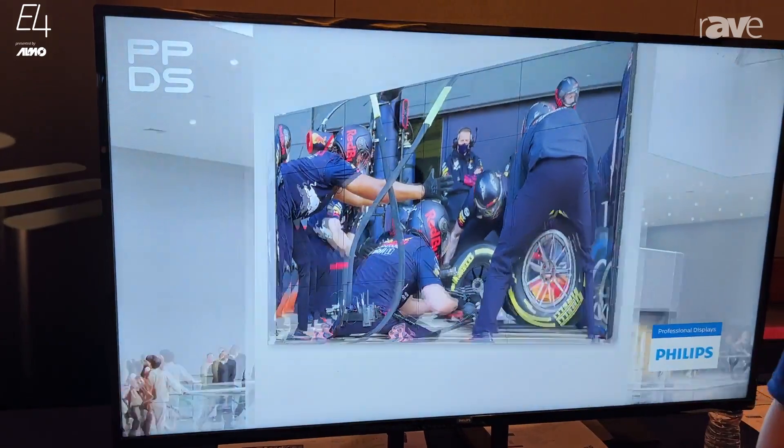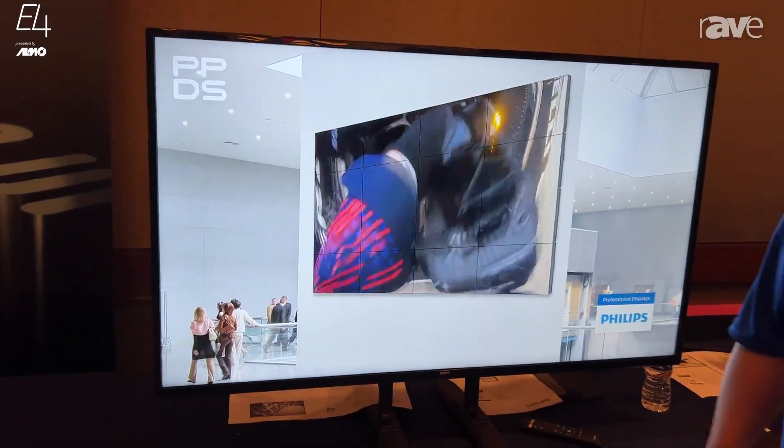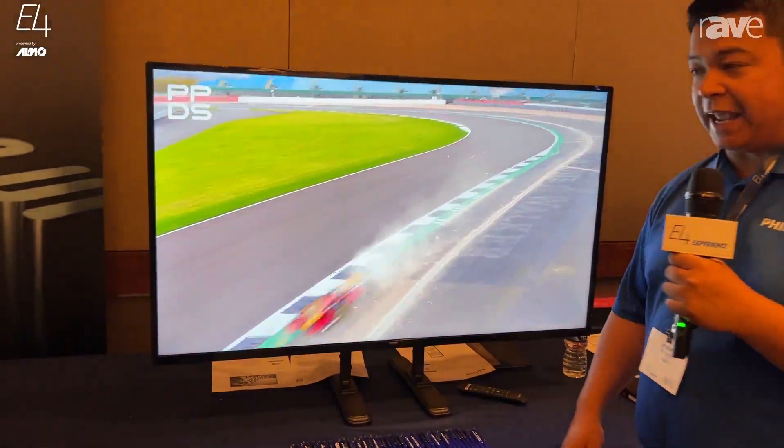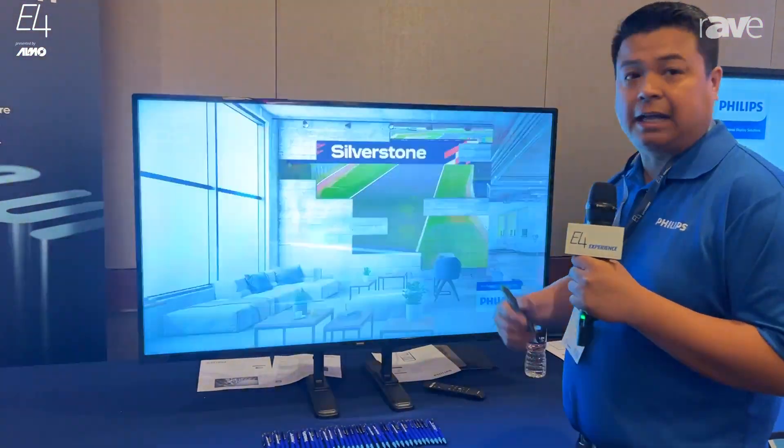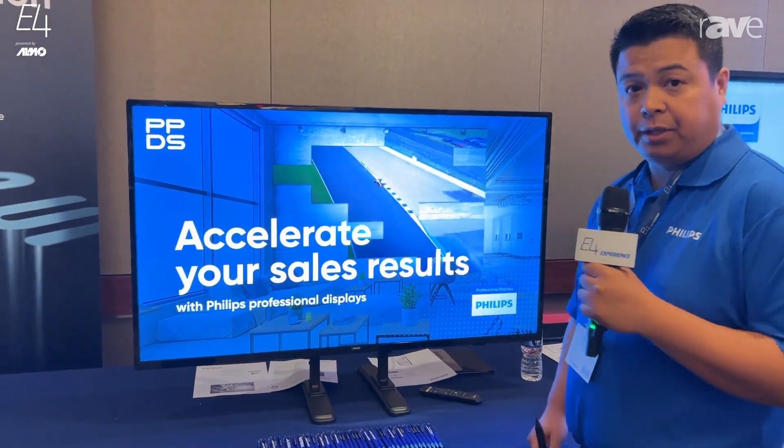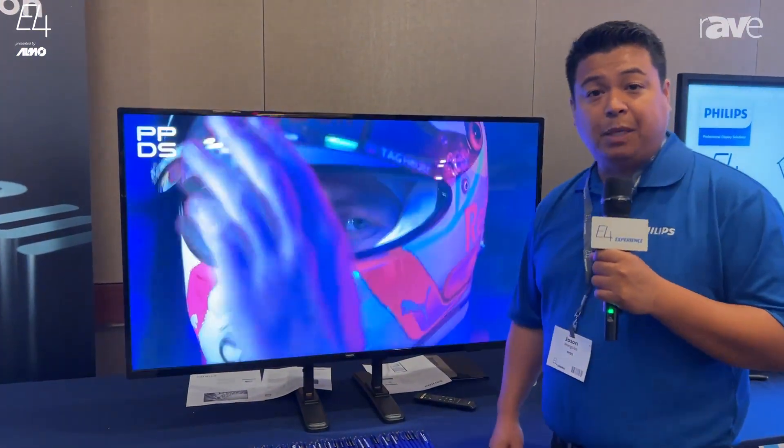It's got a lot of packed features into this display already. For example, it's got Google Chrome, it's Android-based, and again, it's a 16x7 entry-level display that's got a lot of features built into it. For more information, you can visit ppds.com.